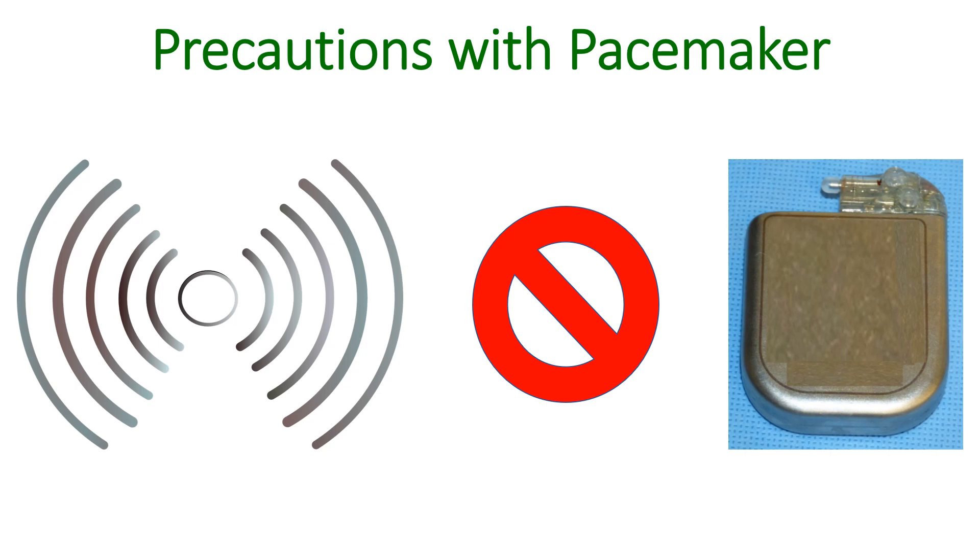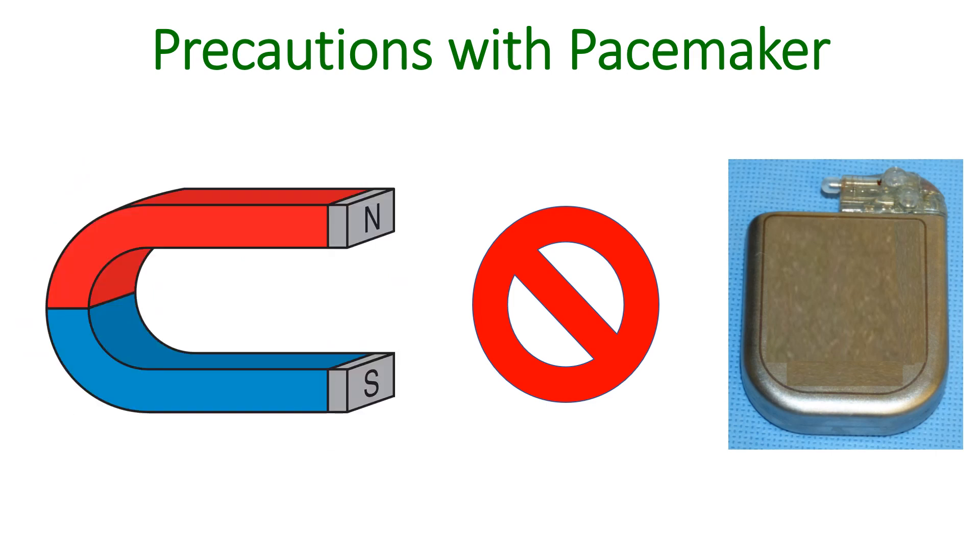Still, if the electromagnetic field is very strong, interference with function or communication can still occur. In the earlier era, the most likely causes were electrical equipment and devices like speakers which have magnets within, which used to be important sources of electromagnetic interference. Magnets can activate the reed switch in a pacemaker and shift the pacemaker to asynchronous pacing mode.